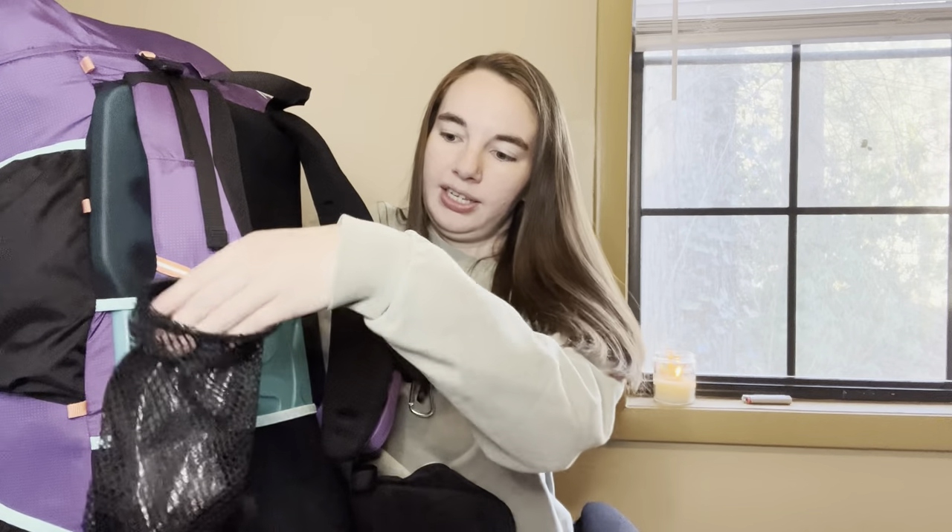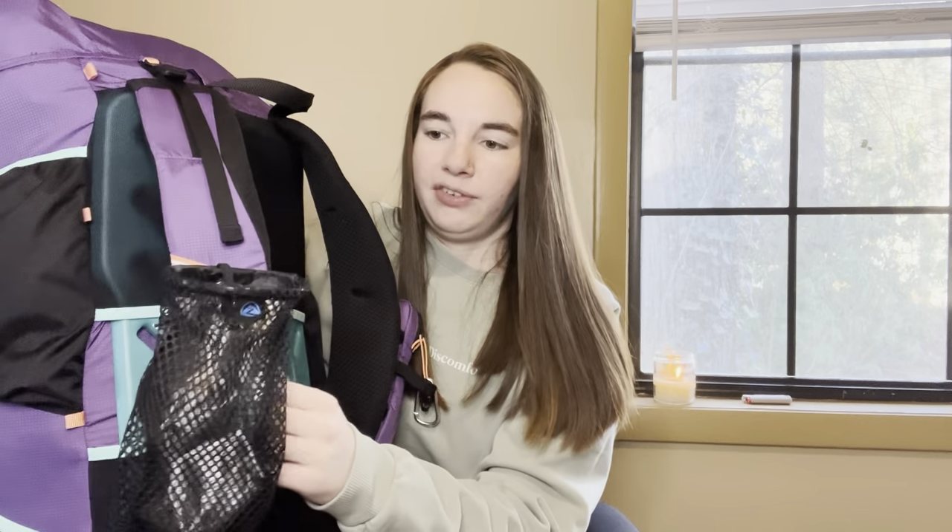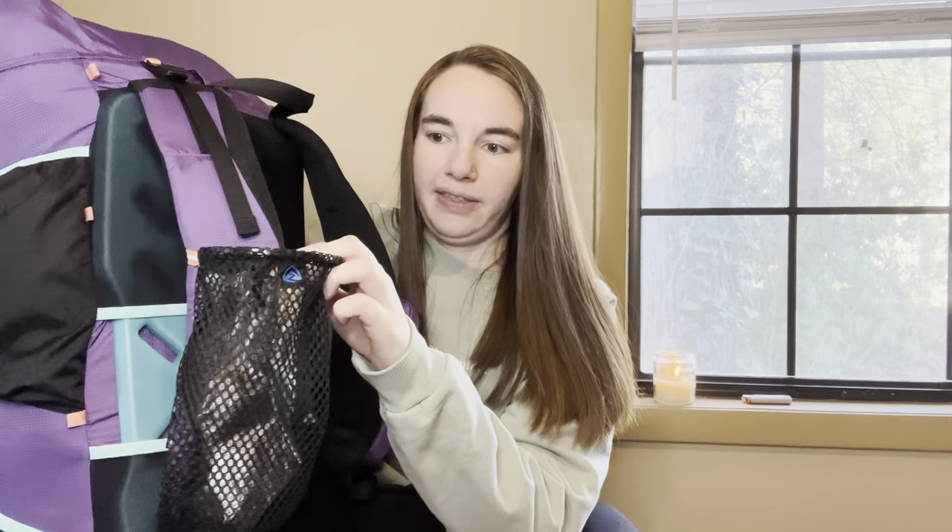Moving on to the other shoulder strap - this is a Z-Packs water bottle holder. I used a water bottle holder on trail last year, but it was a cheap one from Amazon that was falling apart, rusting badly, and also pretty heavy. So I went ahead and got one from Z-Packs. It basically weighs nothing but allows you to have your water right here so you stay nice and hydrated throughout the day.